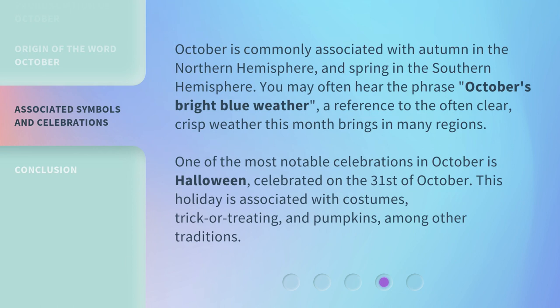October is commonly associated with autumn in the Northern Hemisphere, and spring in the Southern Hemisphere. You may often hear the phrase October's bright blue weather, a reference to the often clear, crisp weather this month brings in many regions. One of the most notable celebrations in October is Halloween, celebrated on the 31st of October. This holiday is associated with costumes, trick-or-treating, and pumpkins, among other traditions.